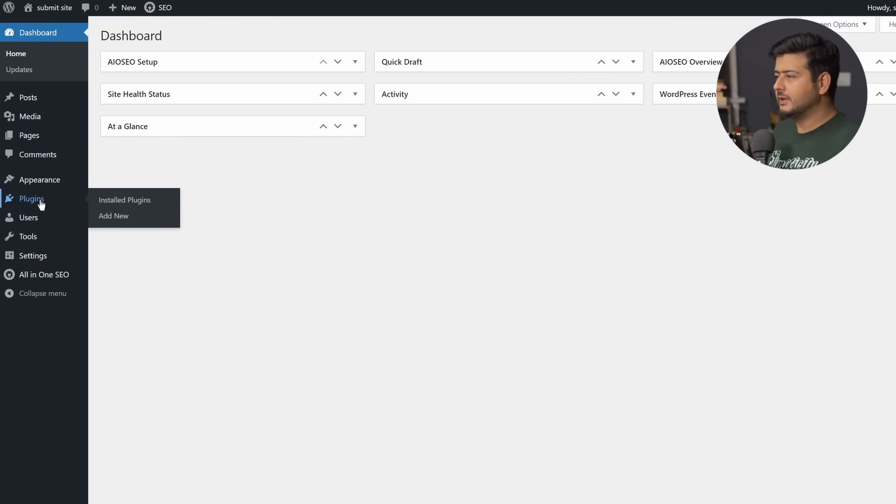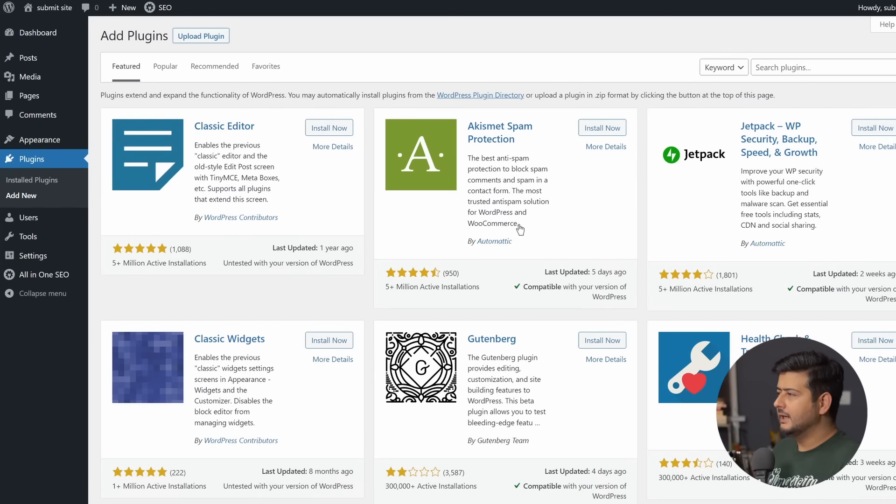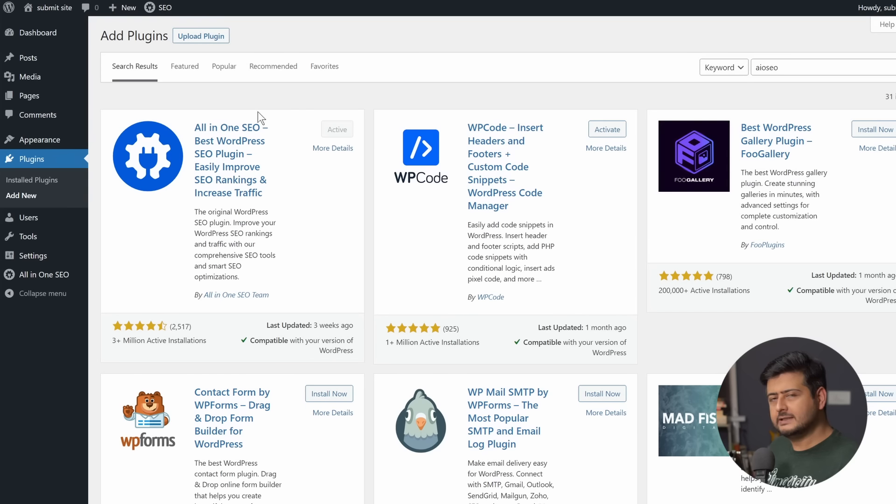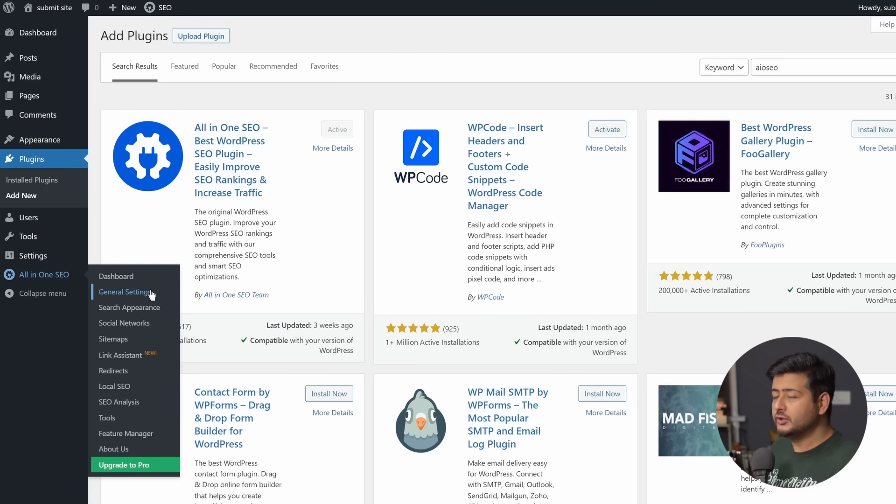Let me show you how to install the plugin. Go to the Plugins section, click Add New, and in the search box type 'AIOSEO' — short for All in One SEO. Once the search is complete you'll see the All in One SEO plugin appear. This is an SEO plugin that will help you not only verify your website but also do many other things. Click Install and once installation is complete you'll see an Activate button. Once activated, you'll see its menu entry appear.